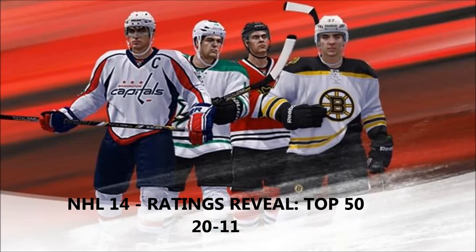Hey guys, what's going on? Big Snakeshow back with another NHL 14 ratings reveal. This is my 4th episode and today we're doing 20 through 11. EA released it on their website today — I found it around 12 Eastern Standard Time. I'll leave the link in the description below if you guys want to go check it out.